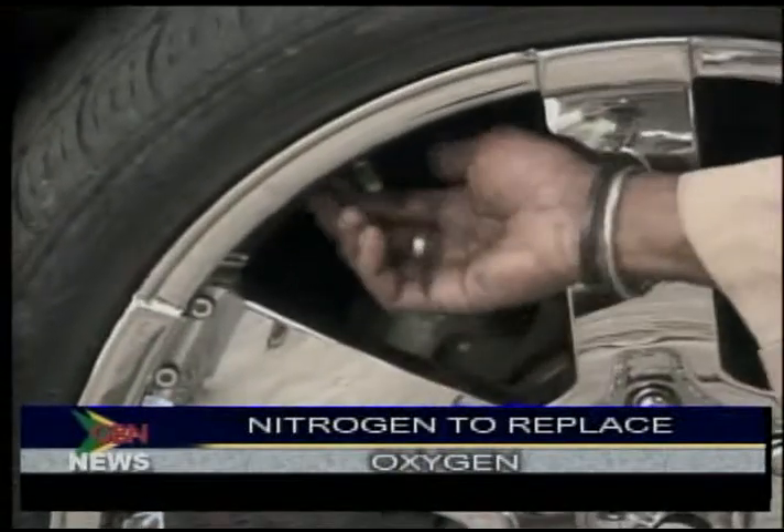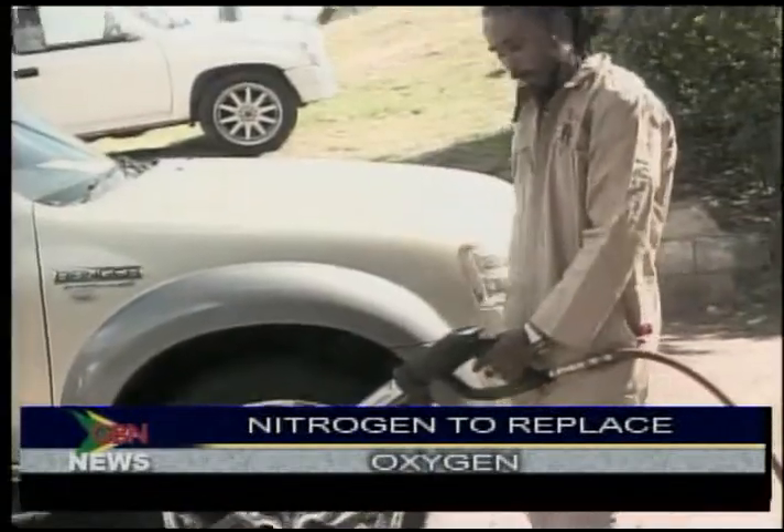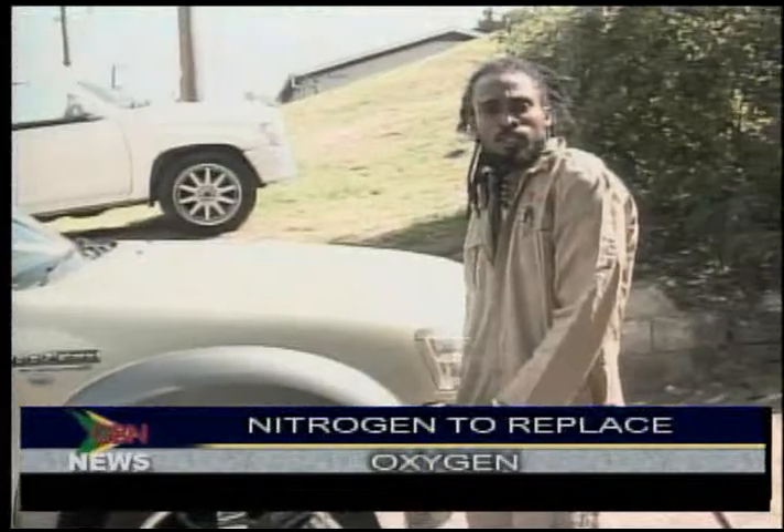You cannot mix oxygen with nitrogen. If you mix it, you defeat the whole purpose — all the benefits: the fuel economy, stable air pressure, all the other benefits.